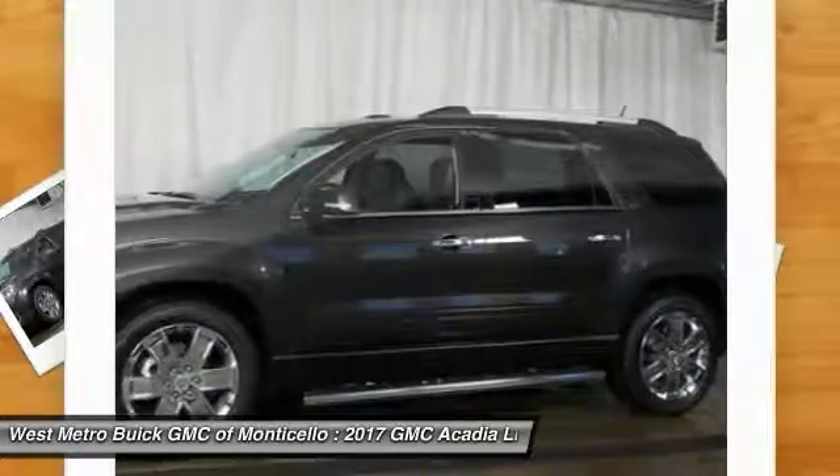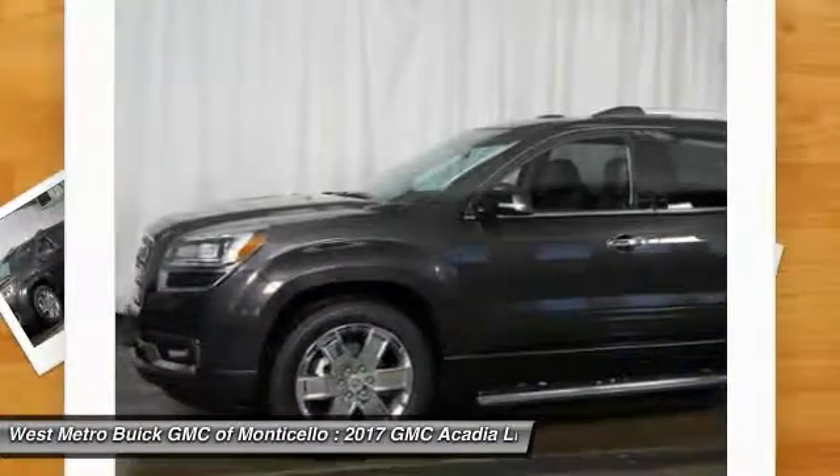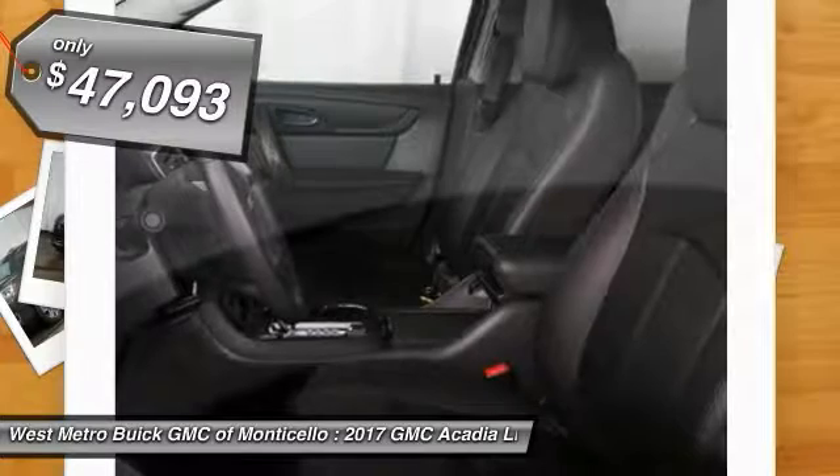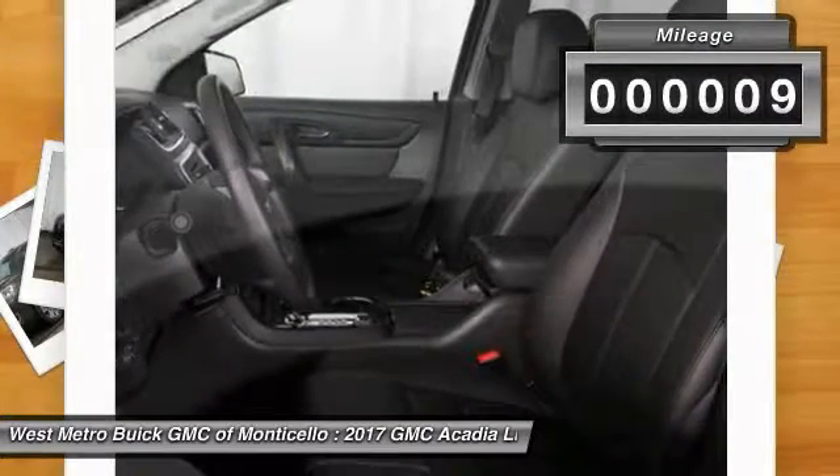Advanced technology and thoughtful ergonomics — the Acadia is a premium utility that rejects compromise and is priced below $50,000. This vehicle has less than 100 miles.